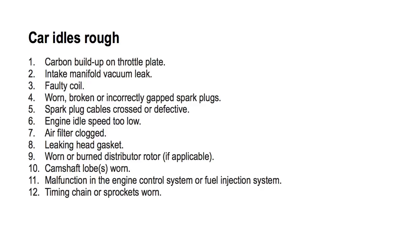Car idles rough number one: carbon buildup on throttle plate. If there is excessive carbon buildup or dirt and grime on the throttle plate, the plate will not return to its correct position fast enough and it will cause an air-to-fuel ratio imbalance. When there's an imbalance to the air-to-fuel ratio, the automobile will attempt to stall and idle rough. This symptom often occurs when a vehicle is coming to a stop or braking hard. To fix this, you will need to remove the throttle body assembly and decarbonate it.